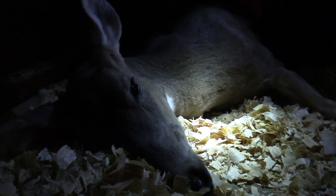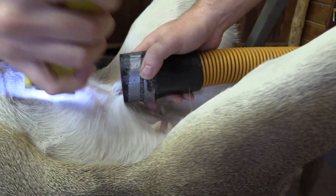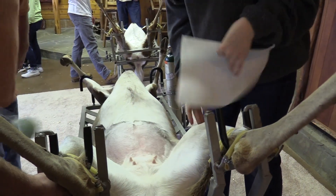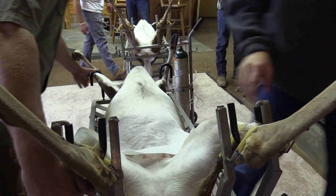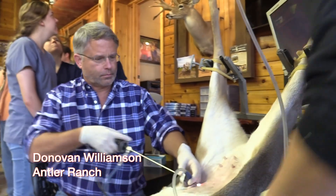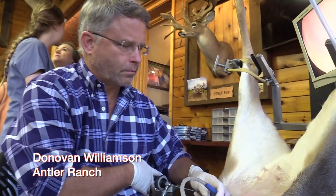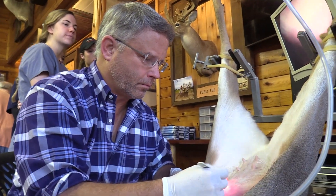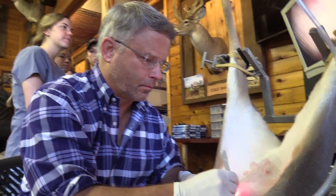After they're given the sedative, the does go into a small holding room. In about 10 minutes they're sound asleep. Their eyes get lubricated and masked, and the girls get a haircut. They're prepped for artificial insemination. He's introducing the trochar into the abdominal muscle of this doe, and it's going to allow him to evaluate internal structures and a lot of reproductive and general health concerns.